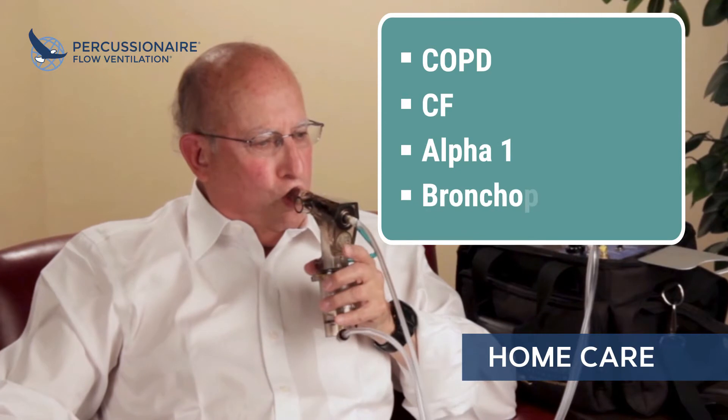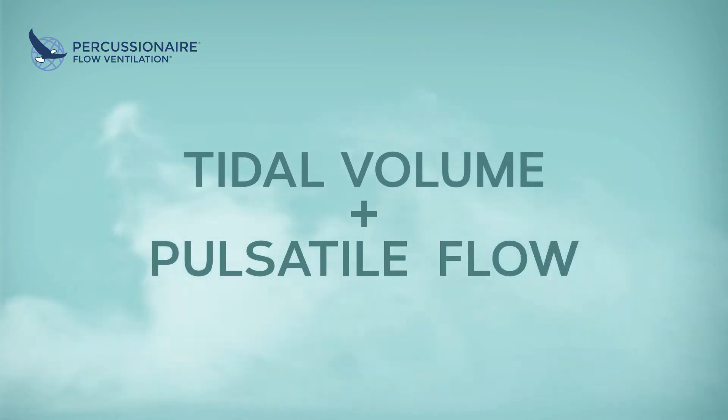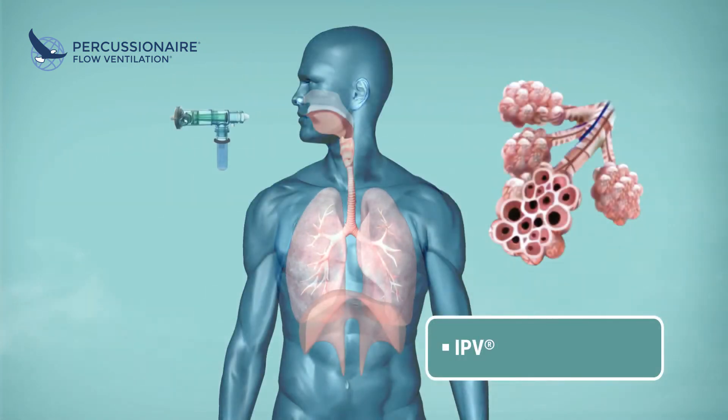Thousands of patients with chronic disease states can now benefit at home from IPV. Patients can continue the therapy they received in the hospital to reduce exacerbations and improve quality of life.